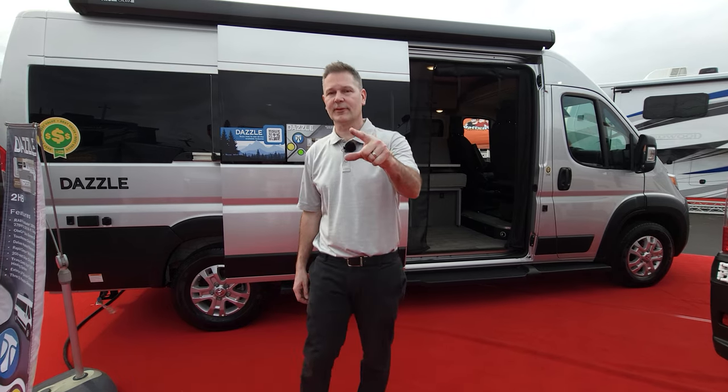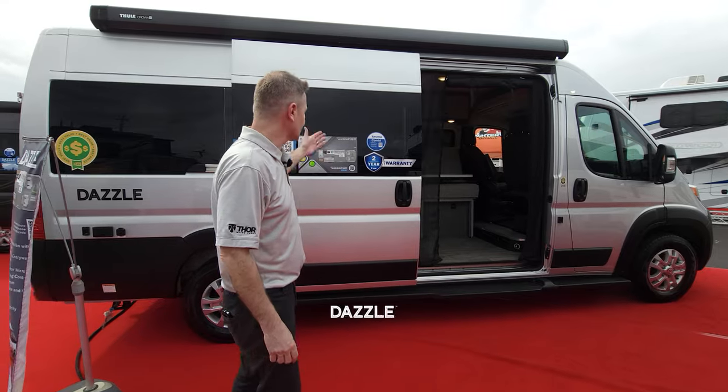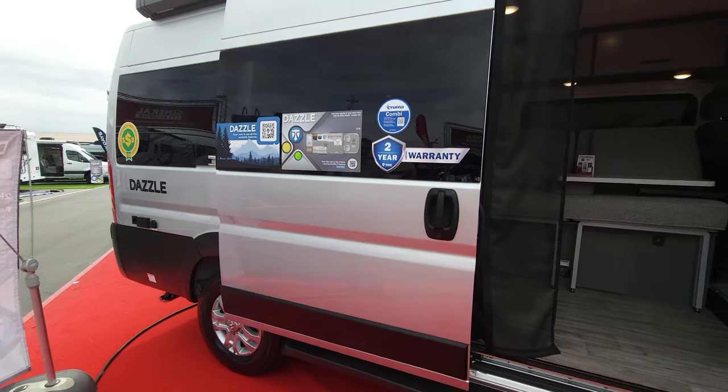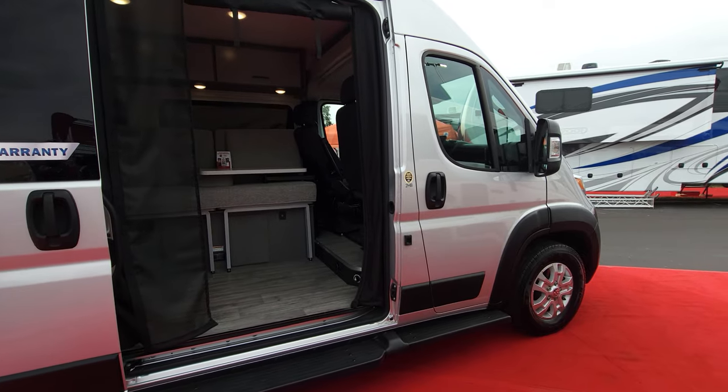You wanted a van for a family of four — we made it for you. It's Steve from Thor Motor Coach. This is the all-new Dazzle 2HB making its world debut at the Florida RV Super Show in Tampa.